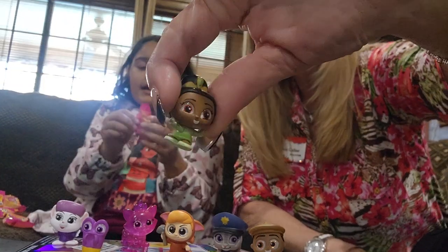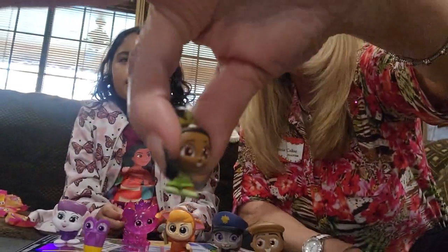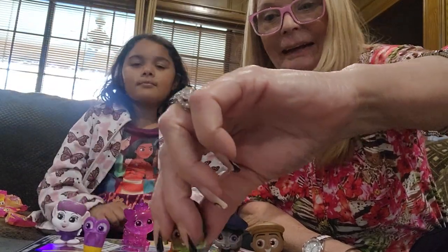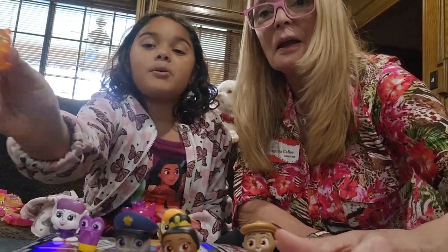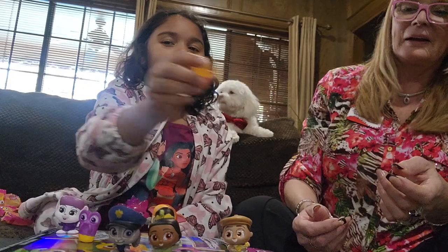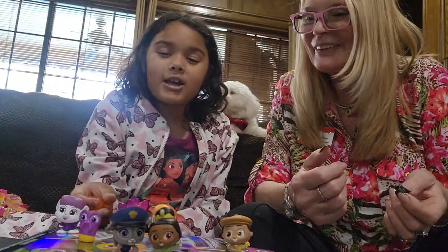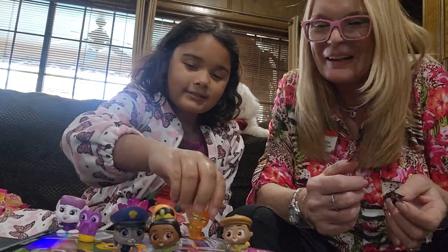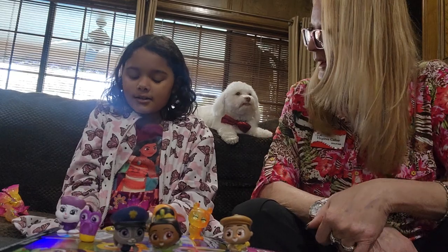Now we got our next one. Okay, that's enough — we got Winnie the Pooh! Yes! We got two techno ones, y'all — this is amazing! This is a good day over here, wow!